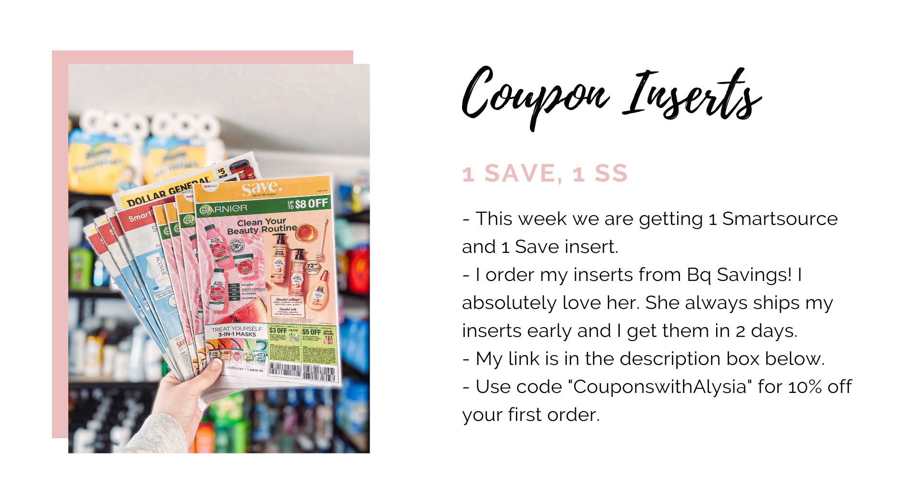If it's your first time ordering, you can use my code couponswithalicia and you'll get 10% off.